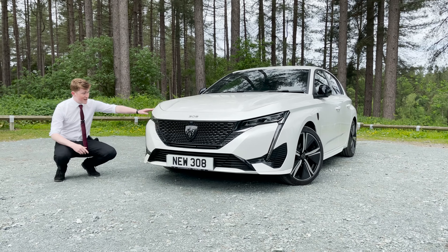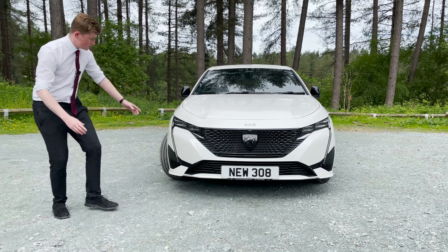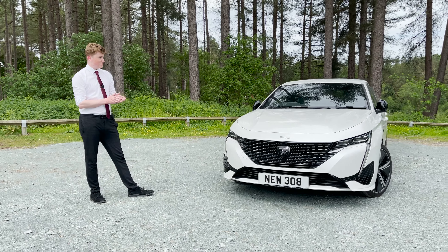We also have the LED saber-toothed headlights on either side of the car, which I think we can all agree are extremely menacing and very nice to look at. They also house the daytime running lights on both sides, which I think really make the outside and whole appearance of this car extremely, extremely attractive.